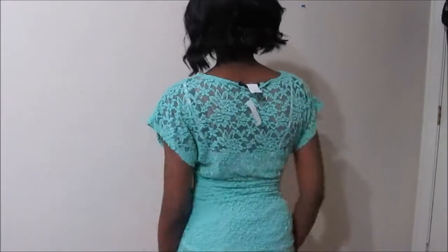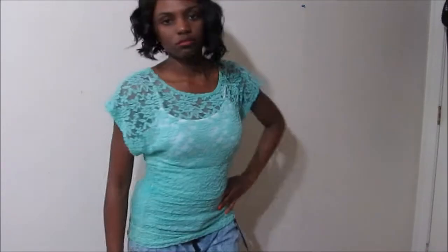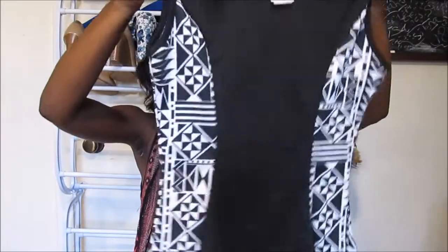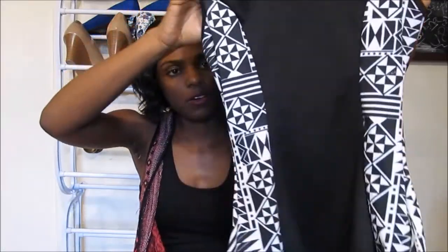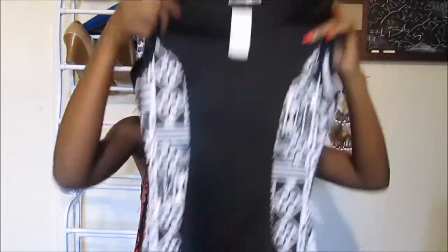I also got this black and white — like a black and white tribal print looking peplum top. This was seven dollars with the extra 25% off.